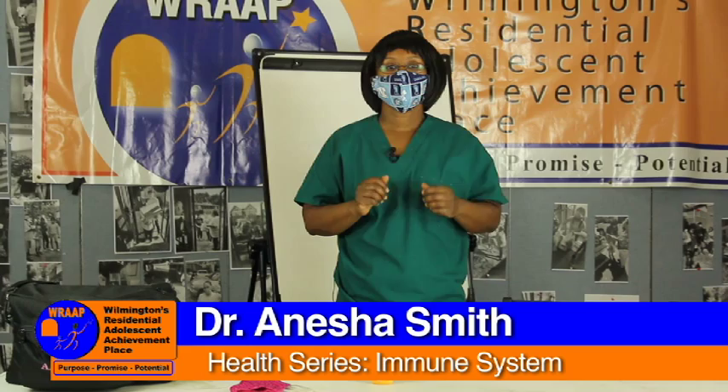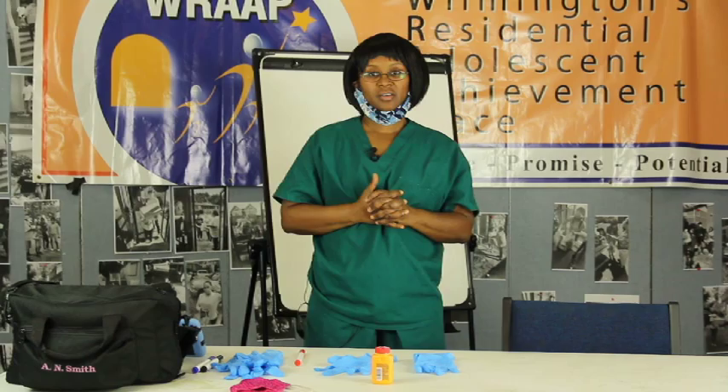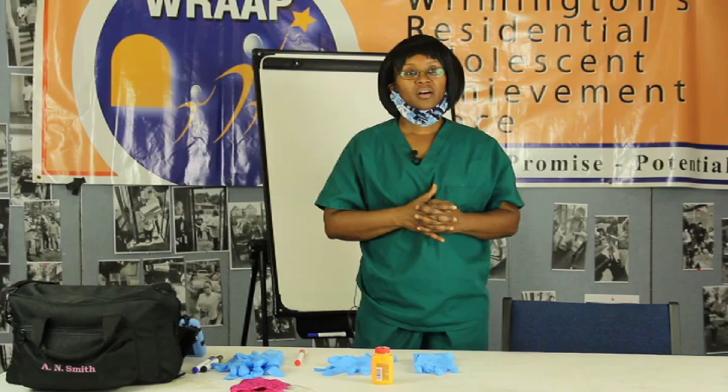Hello, RAP students. This is Dr. Smith here to talk to you today about the immune system. The immune system is extremely important, especially right now that we're talking a lot about COVID, COVID-19, and we have a pandemic going on.